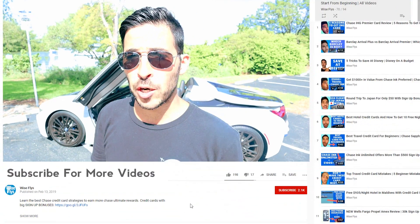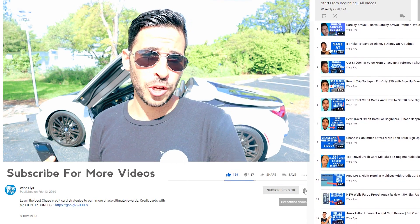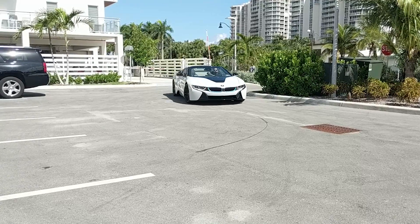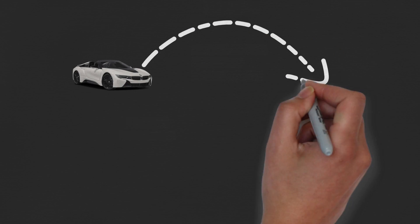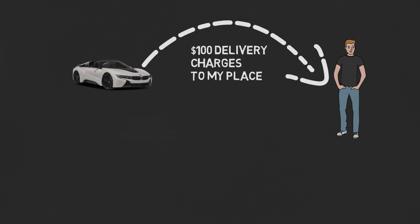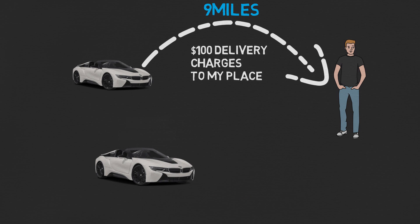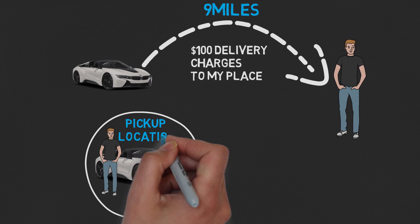If you book at the airport, you can have the car delivered to you, which is a great service — you don't always have to go to the pickup location. I went with a family member and drove to the pickup location since I was already in Fort Lauderdale. If I had it delivered, this car specifically would have cost $100 extra, and it was about nine miles away from the pickup location. Delivery cost also depends on where you're having it delivered.